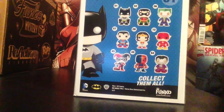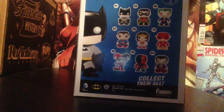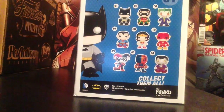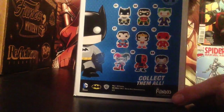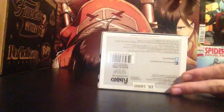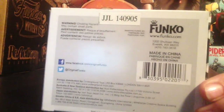On the back we have all the other pops we can collect from this series: Batman, Robin, Joker, Superman, Wonder Woman, Flash, Harley Quinn, Deathstroke, and one more whose name I can't remember right now. Down at the bottom it says 'Funko' with the Funko website and some other info — nothing too exciting.